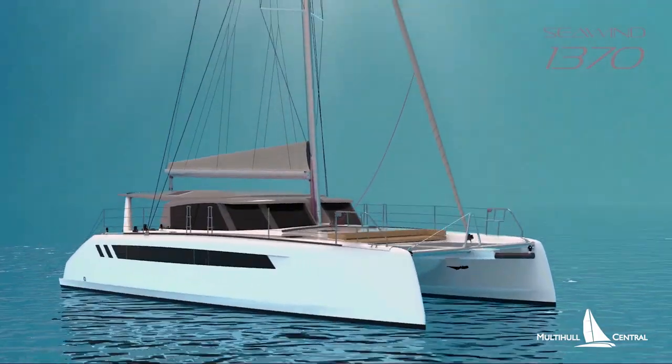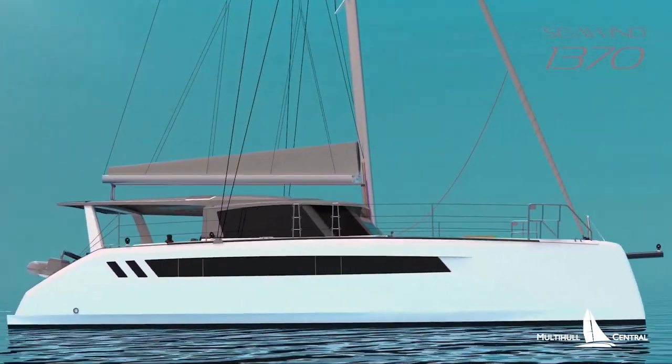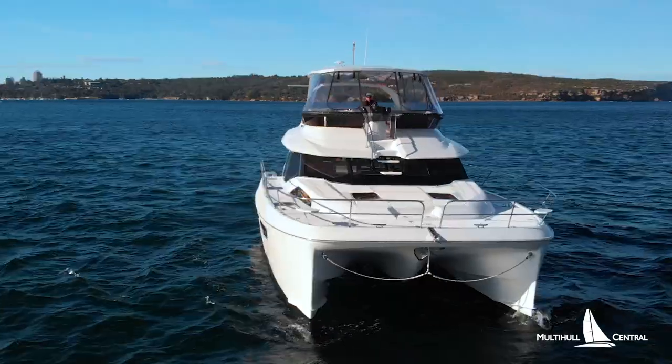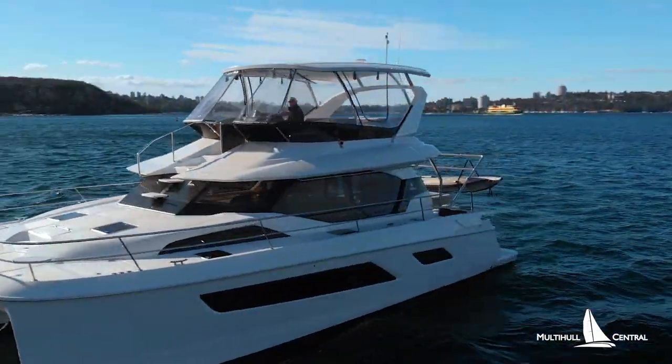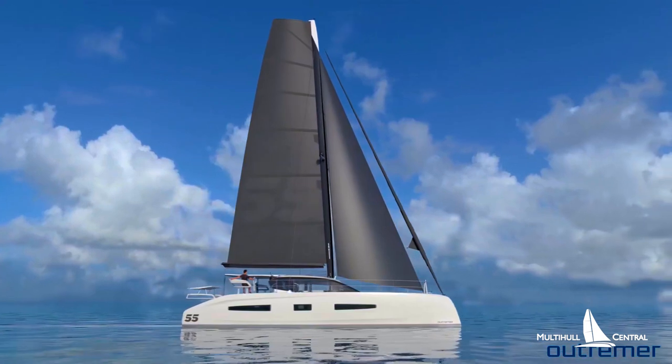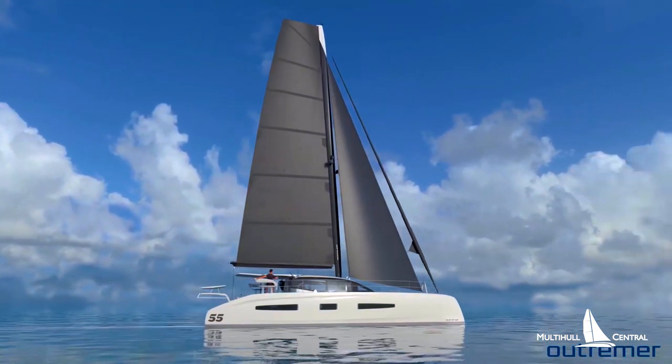G'day, Brent Vaughan here from Multi-Hole Central. This is the first of our new Multi-Hole monthly news segments where we're going to keep you abreast of the latest updates in the cruising industry of both Catamarans and Trimarans. Today we're going to be talking about the new Seawind 1370, the latest updates on the Corsair 880, the latest Aquila 44 which we have here just behind us that recently arrived, and the exciting new Ultramare 55 that is soon to launch. Let's go and take a closer look.